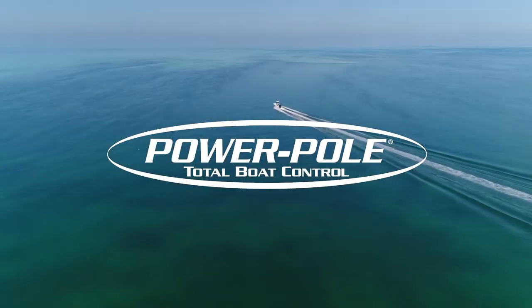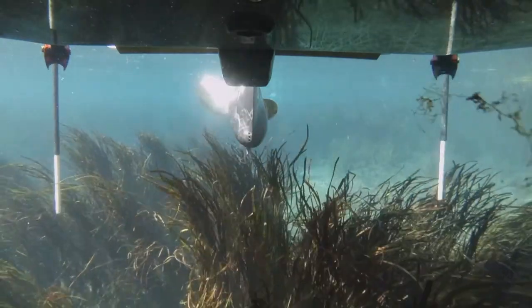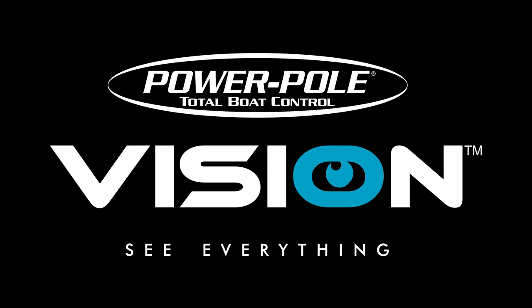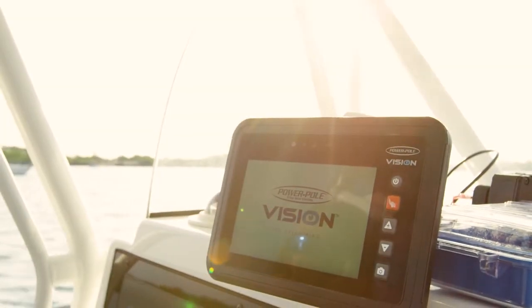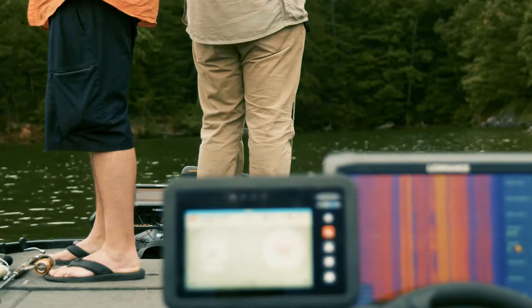PowerPoll anchors have always delivered on the promise of swift, silent, secure. Now the PowerPoll brand is moving inside your boat. Introducing PowerPoll Vision — marine accessory management and multimedia tablet powered by Seamonster Control System 2.0. Vision is the first marine tablet that allows you to see and control everything on your boat and beyond.